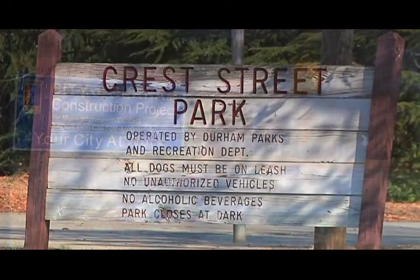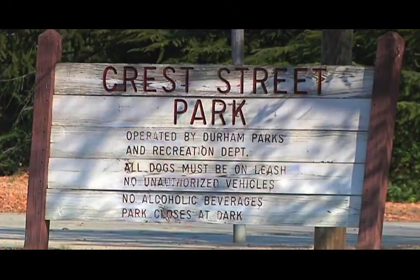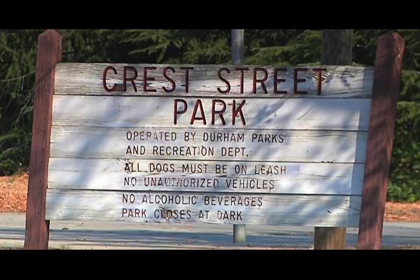One of the parks involved is the Crest Street Park, located just off the Durham Freeway at 2503 Crest Street. The site work at Crest Street Park predominantly has to do with sidewalk and parking lot repair improvements. We're also going to be repaving the existing basketball court and re-striping that.